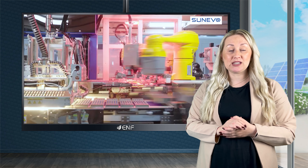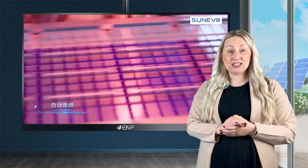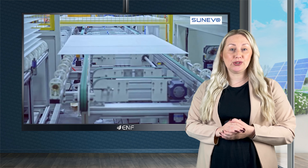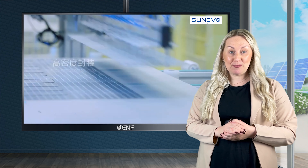The TOPCON cell design includes an additional tunnel oxide passivation layer and passivated contacts to improve charge carrier separation and reduce recombination losses, leading to superior power output.